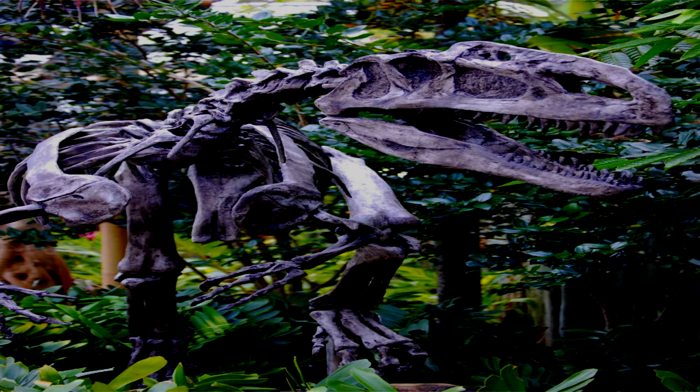SCP-250 emulates what are presumed to have been the standard daily activities of a living Allosaurus. It wanders its enclosure by day, enters a state of dormancy by night, and will attempt to kill and devour anything which it perceives as suitable prey, including humans. Its lack of organs does not seem to affect its behavior in any way, except in that the remains of any prey it consumes will inevitably fall out of the gaps in its skull, neck, and ribcage, at which point it ignores them.